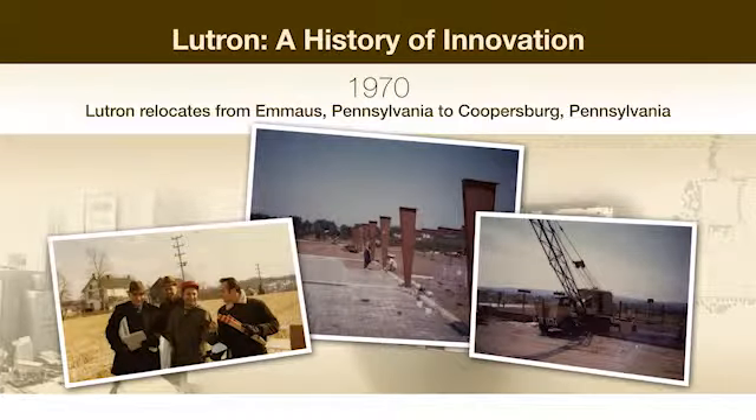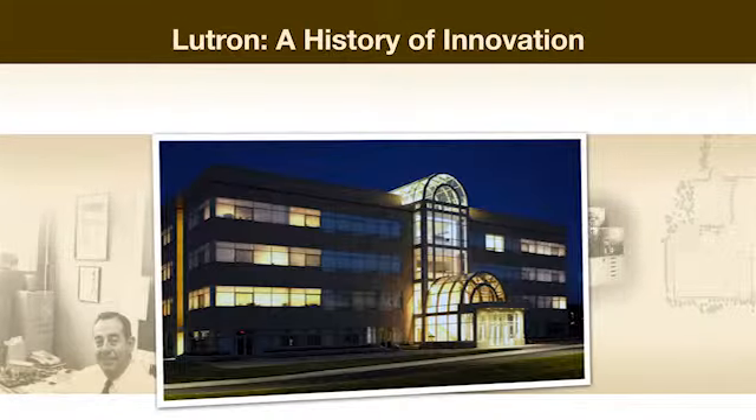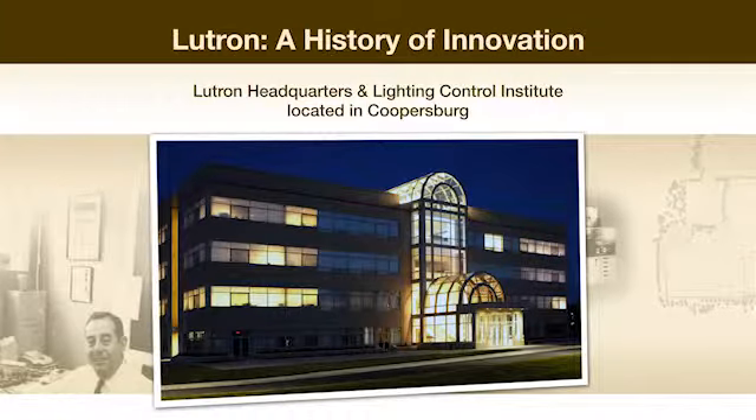In 1970, Lutron relocated from Emmaus to Coopersburg. Today, the Coopersburg headquarters is a busy hub of research and development.